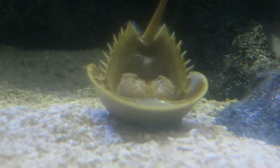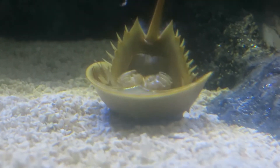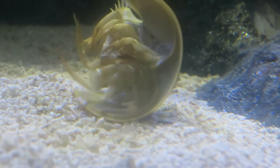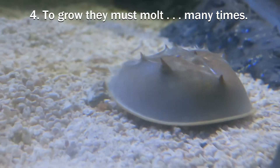Horseshoe crabs are slow growers, and because that hard exoskeleton doesn't grow with them, they regularly develop new, slightly larger shells and shed those old ones. It's a process called molting, and they'll do it 16 to 17 times before they reach full adult size.